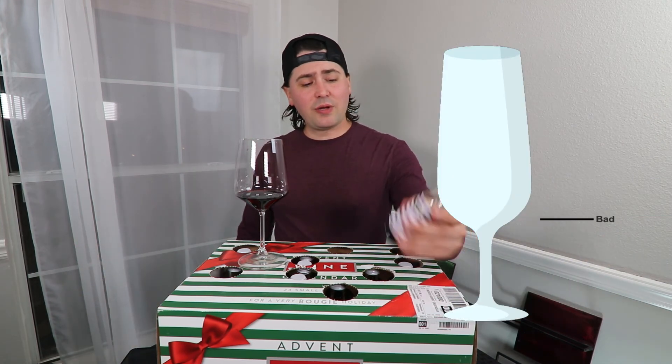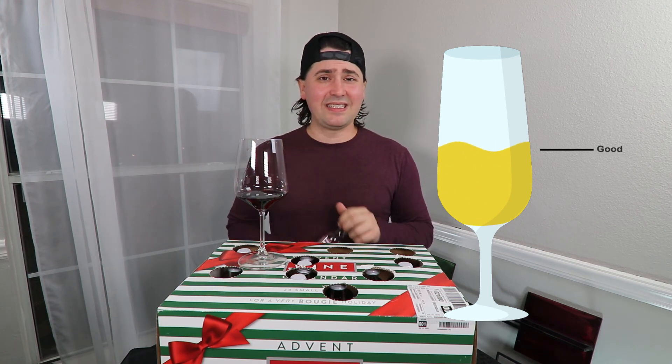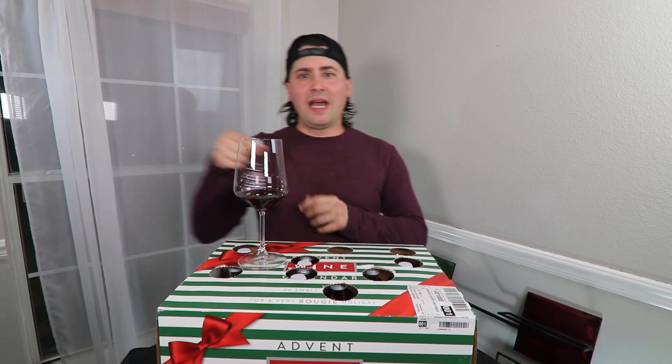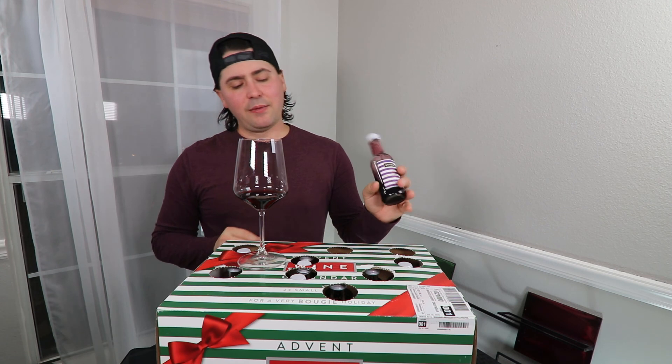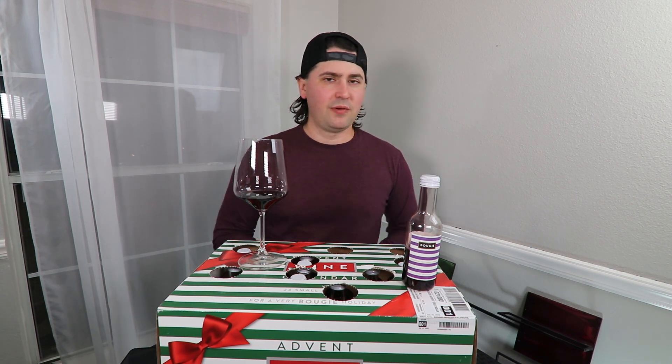I'm going to give you 'good.' Out of all the red wines I've had so far, the Cabernet Merlot is the one that is not disappointing me. Anyway, this has been Wine on the Dime. If you liked today's video, please like, subscribe, and comment. Have you had the California Lodi Cabernet Sauvignon Merlot blend from Bougie Wines in their advent calendar? I'd be interested to know — leave a comment below, and I'll see you all again soon with another episode from Wine on the Dime.